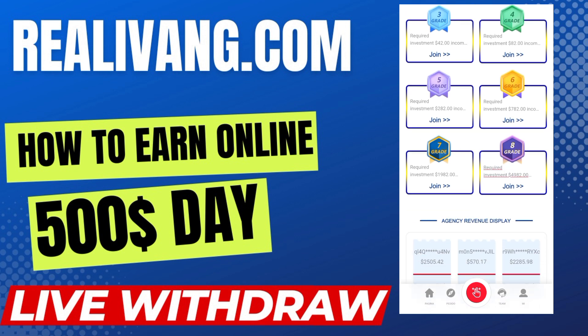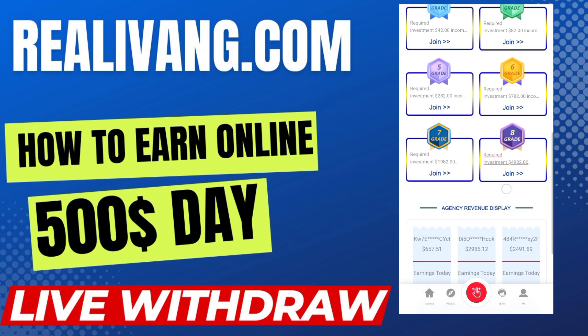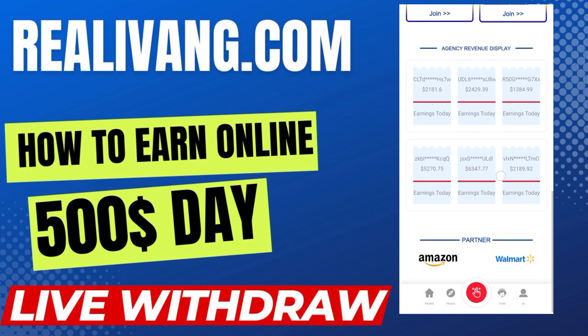For Grade 6 you need to invest $782. By applying these grades and performing your daily tasks you will get your daily earnings and commissions easily. On the blog you can see the agency revenue display, which tells you about the earnings of persons currently working on this platform and getting their commissions.